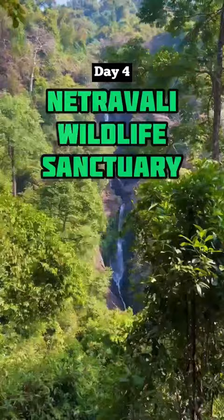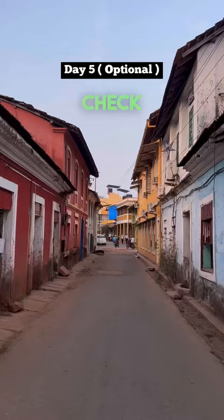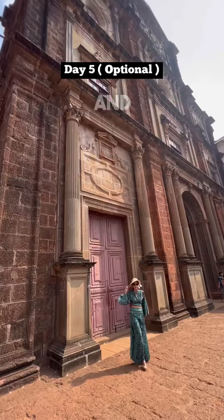Next, make your way to the Netra Valley Wildlife Sanctuary for the most stunning waterfalls. This is optional — on the way back you can check out the colourful houses of Fontainhas and Margao.